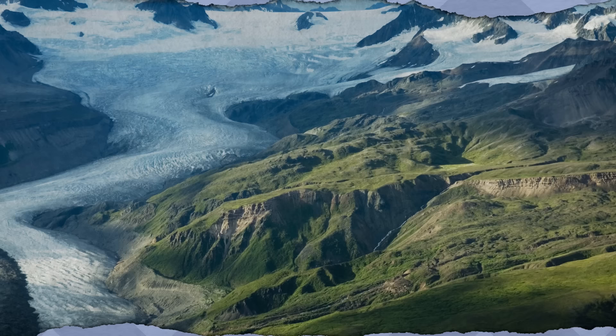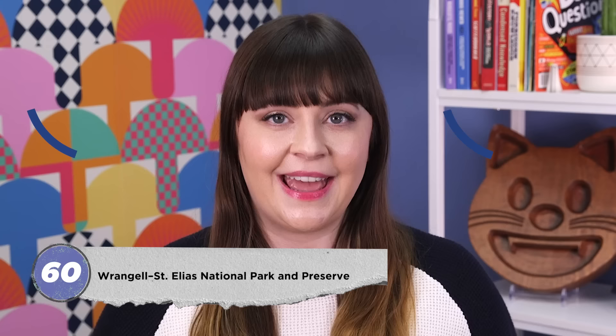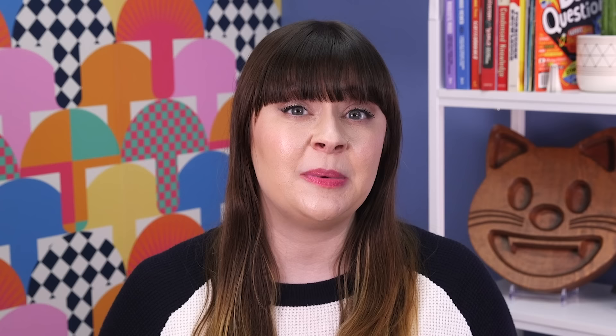Wrangell-St. Elias National Park and Preserve in Alaska is known as the Mountain Kingdom of North America because it's the meeting point of three mountain ranges: Wrangell, St. Elias, and Chugach—and some even throw in the Alaska Range. At 13.2 million acres, the park and preserve combine to be the largest NPS site by a landslide—roughly the same size as four Yellowstones. I don't know about you, but to me it seems possible that a dragon lives there and we've just never seen it.